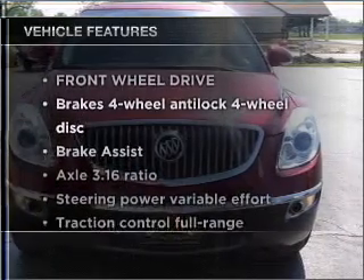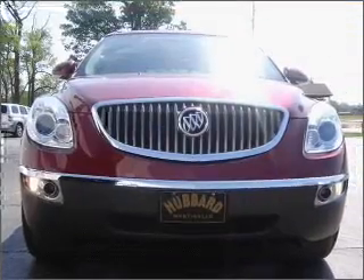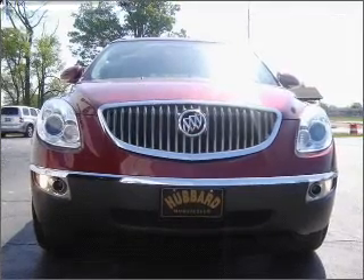Plus, enjoy these notable features that are included in this ride: power door locks, power windows, power steering, cruise control, and alarm system.